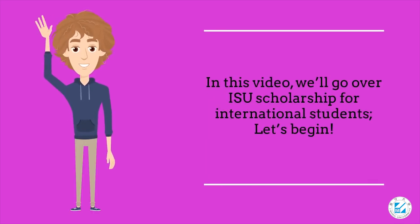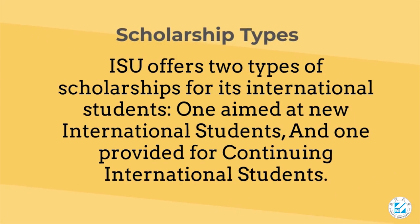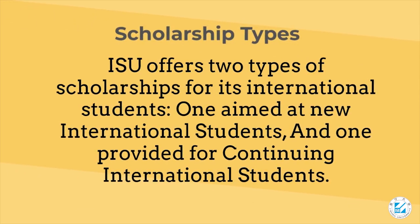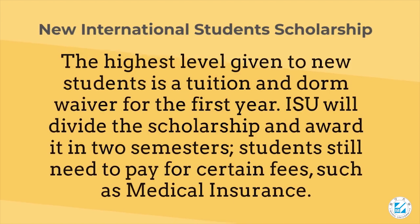In this video, we'll go over ISU scholarships for international students. ISU offers two types of scholarships for its international students: one aimed at new international students and one provided for continuing international students.